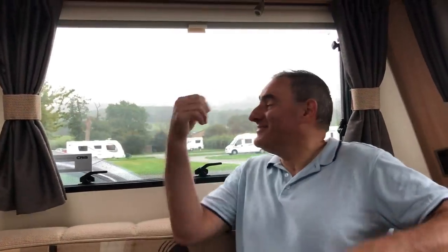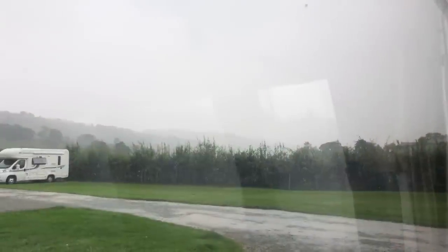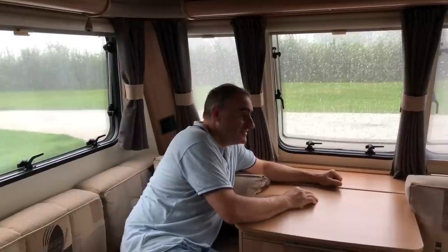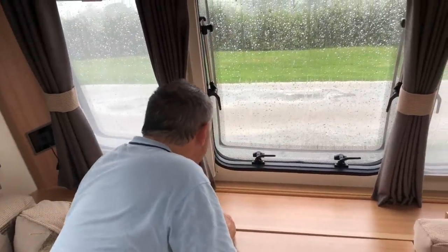I've not finished setting up yet and we're having a thunderstorm. I've left the door open — it's a humdinger of a storm. It stopped raining for a while and I managed to finish my setup, but it's throwing it down again now so we won't be doing a site tour today. We've got a river outside now — look at it.